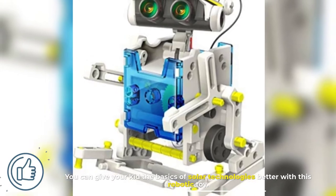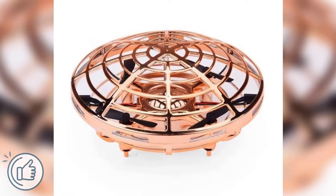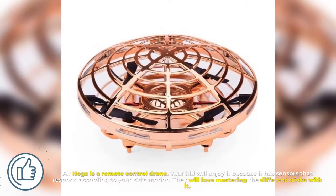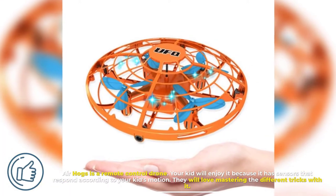You can give your kid the basics of solar technologies with this robotic toy. Number three, Air Hogs. Air Hogs is a remote control drone. Your kid will enjoy it because it has sensors that respond according to your kid's motion.